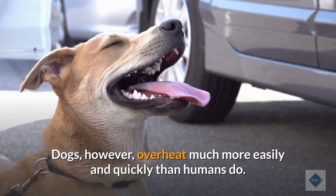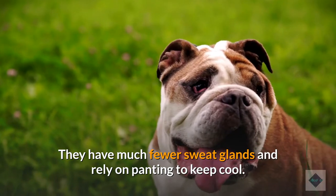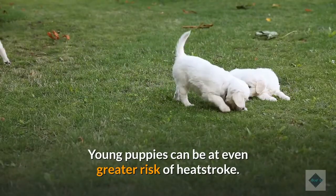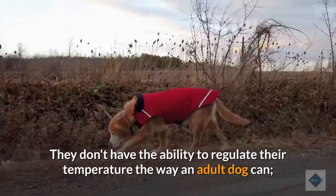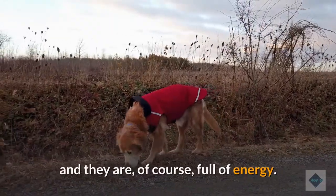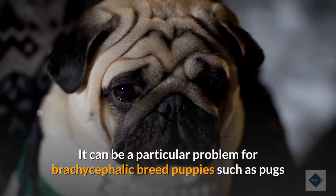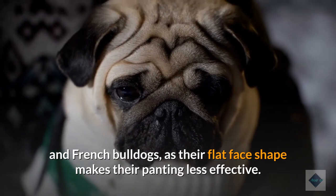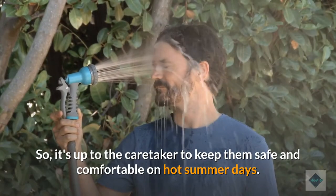Dogs, however, overheat much more easily and quickly than humans do. They have much fewer sweat glands and rely on panting to keep cool. Young puppies can be at even greater risk of heat stroke. They don't have the ability to regulate their temperature the way an adult dog can. Breeds with temperature-regulating double coats won't have developed their adult coat yet, and they are, of course, full of energy. It can be a particular problem for brachycephalic breed puppies such as pugs and French bulldogs, as their flat face shape makes their panting less effective. So, it's up to the caretaker to keep them safe and comfortable on hot summer days.